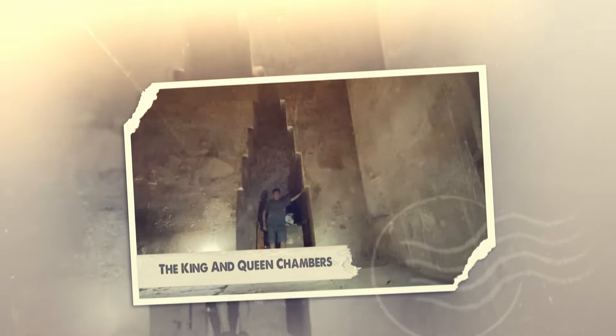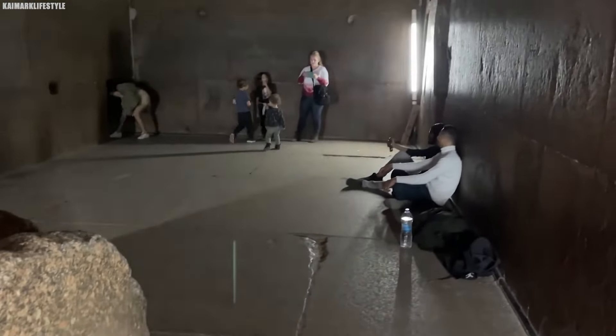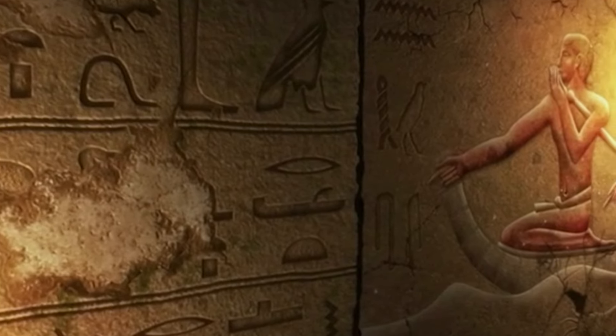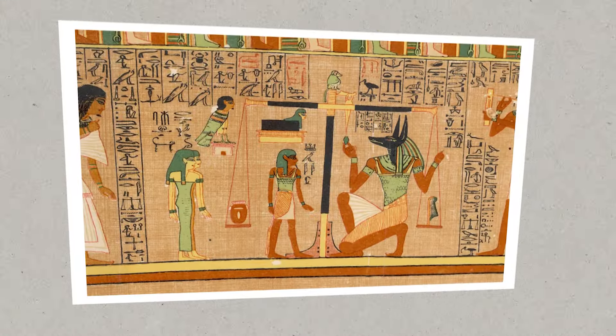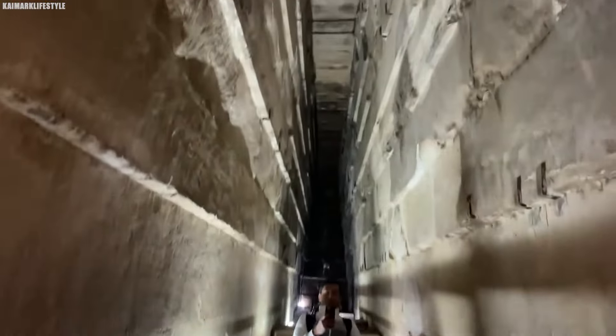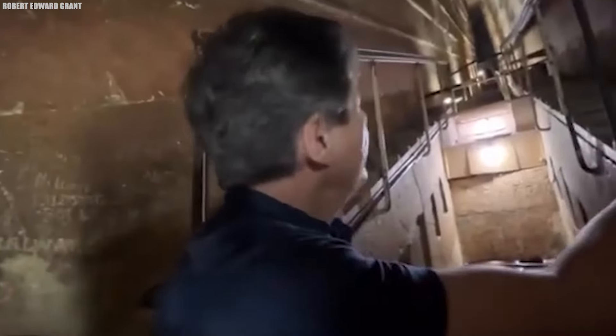Deep inside the majestic Great Pyramid of Giza lies a mysterious and awe-inspiring room called the King's Chamber, a true masterpiece of ancient Egyptian design that continues to amaze historians and visitors. The walls and ceiling are made from massive granite blocks, each one a confirmation of the incredible skill of the builders. To reach this chamber, you have to pass through the Grand Gallery, a long, sloping hallway that stands a towering 8.6 meters tall and stretches for an impressive 47 meters.